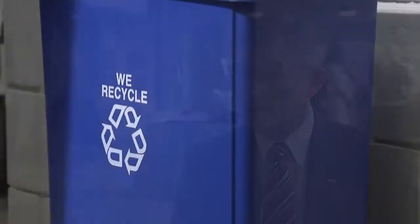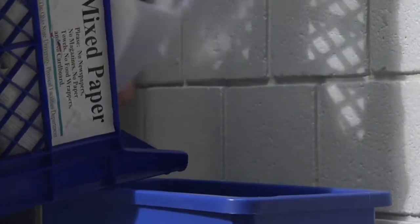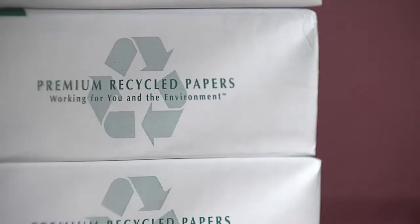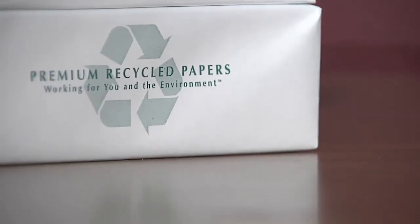Soy-based toner is better for the environment for a couple of reasons. One is the soy oil that is used to make the toner replaces petroleum oil that is used in traditional toners. Also, the use of the soy-based toner streamlines the recycling process, where the paper, once it is recycled, it is easier to remove the soy toner from the paper, so you end up with a better product after the recycling.